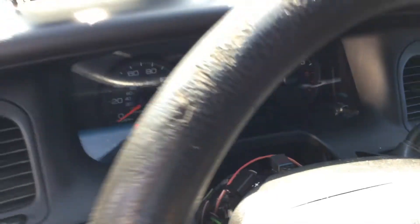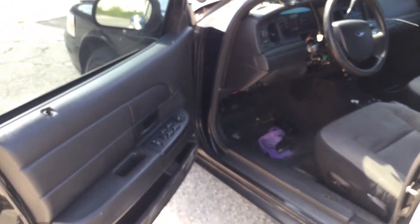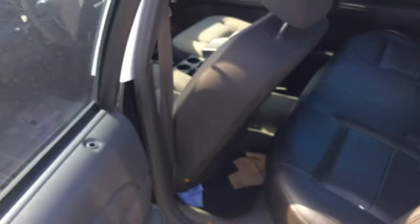It's got 106,000 miles. AC is hot. Dashboard is not cracked. And it's got a nice black vinyl seat in the rear — it looks really nice.